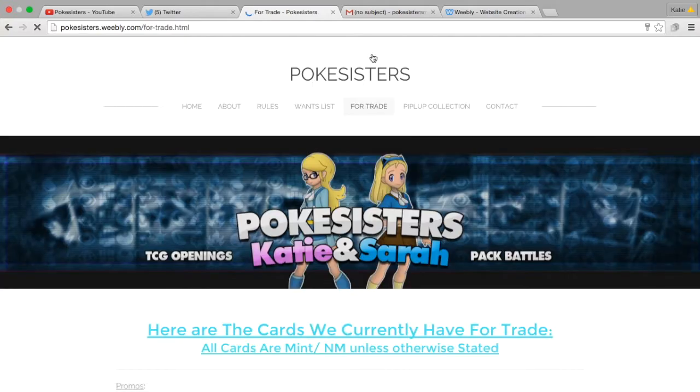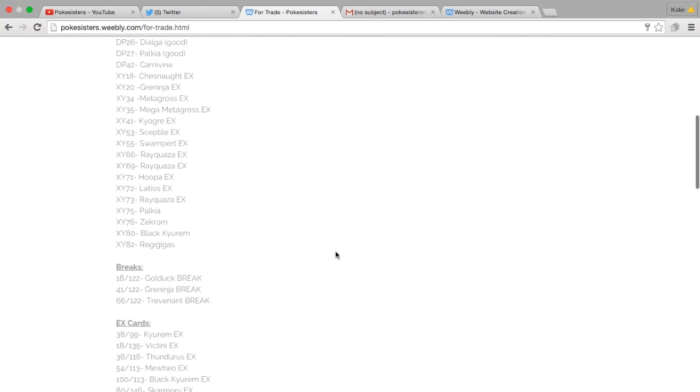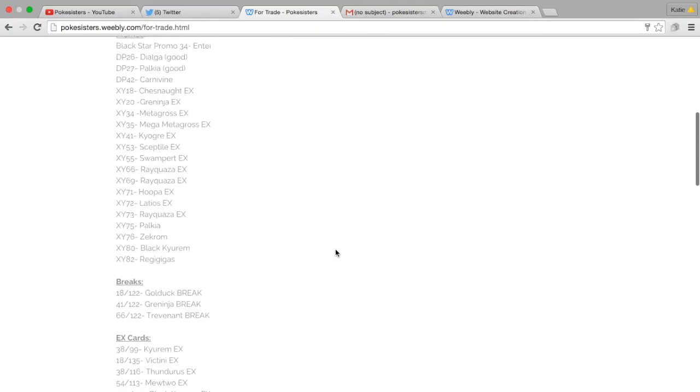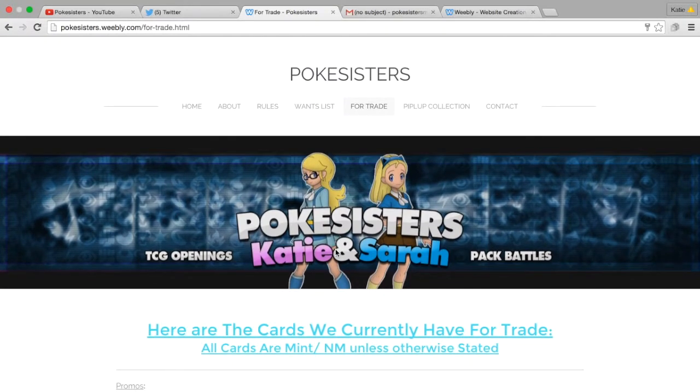And then this is what we all have for trade, but this does exclude all of our single hollows, just because we have way too many of them and it would have taken me hours to put all those on there. So those aren't on there, but everything above a hollow is pretty much on there for trade.